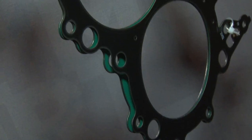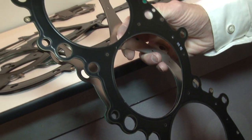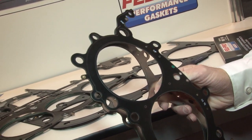We currently manufacture about 120 multi-layered steel head gaskets in our Skokie, Illinois facility. We also have resources worldwide that manufacture Federal Mogul products for us as well. We manufacture MLS head gaskets for all of the NASCAR teams, as well as NHRA Pro Stock and IHRA.